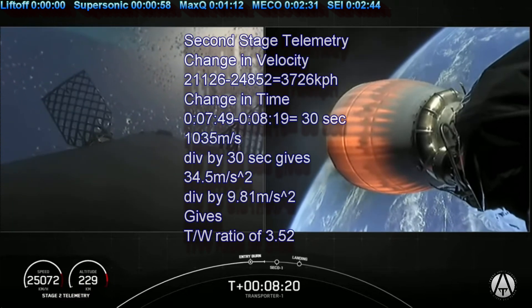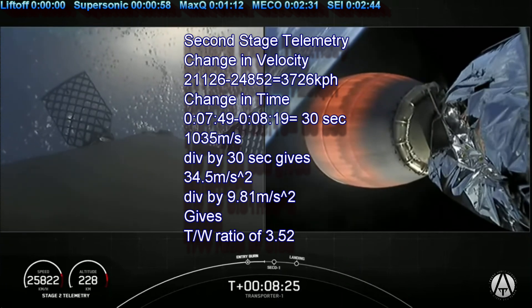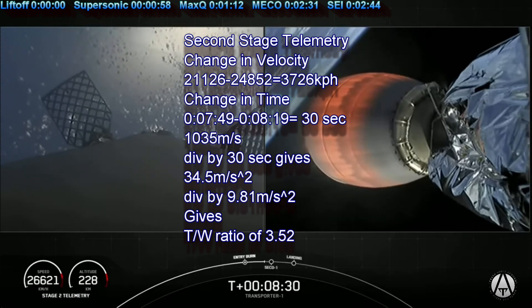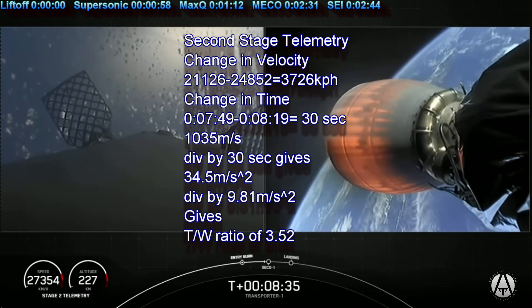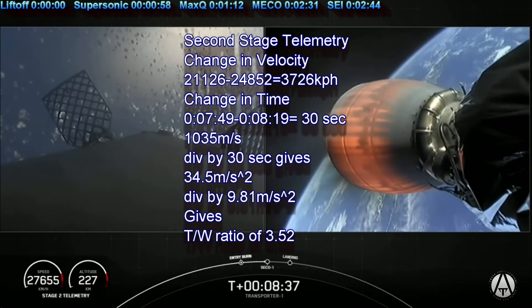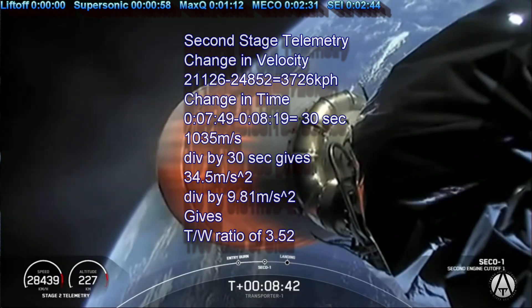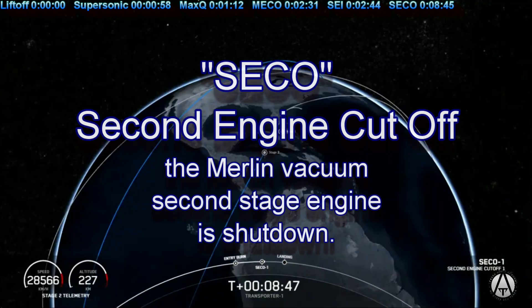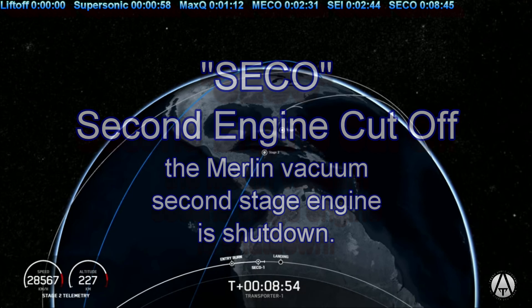You can see on screen the entry burn has concluded and in just a few seconds we should be hearing the call-out for second engine cut-off. We'll shut down the second stage Merlin vacuum engine. There's the second stage — second stage has shut down its engine.